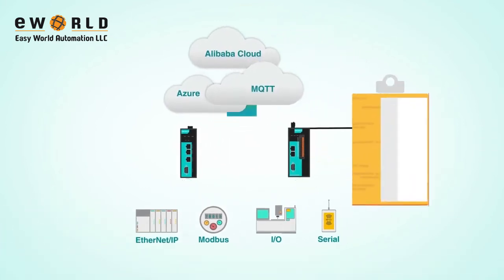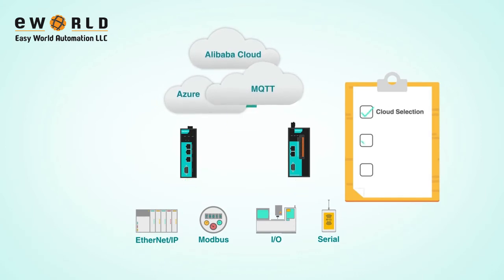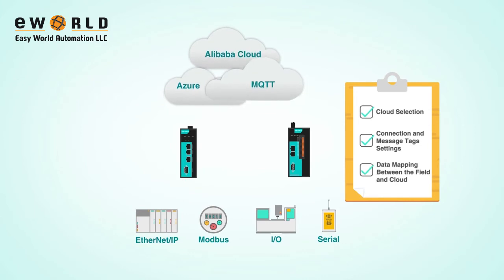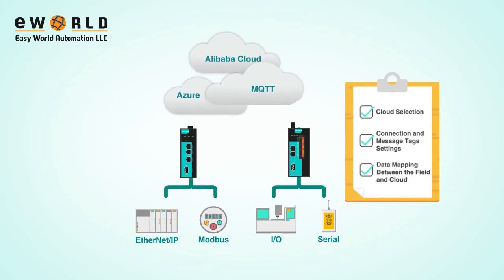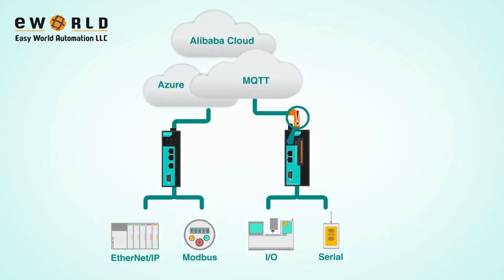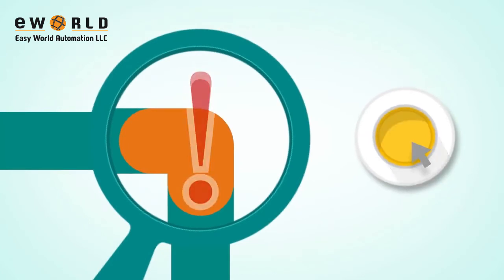It only takes a few steps to complete cloud selection, connection and message tag settings, and data mapping between the field and cloud with our intuitive UIs. On completion of the settings, our diagnostics tool can help users identify communication status and pinpoint connection problems.